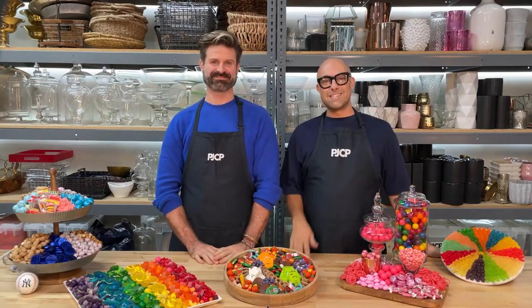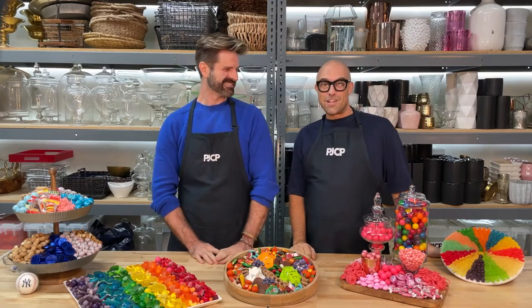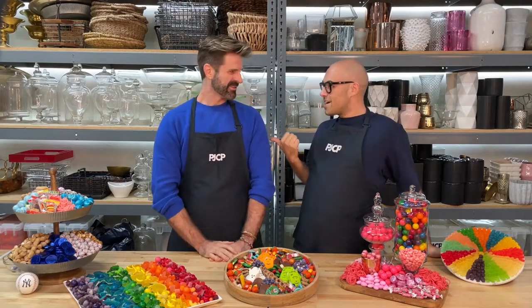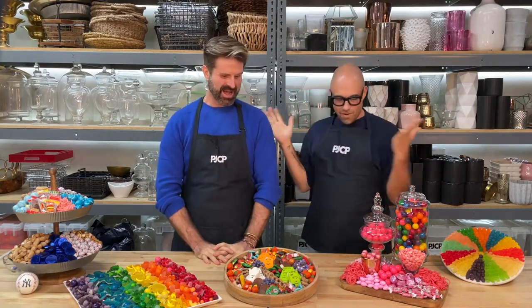Hi everyone, my name is Patrick and I'm the founder of PJCP — this is my studio. Today in the studio we have my creative director, the amazing Nick Sizemore. I love candy, he loves color, and we're going to talk all about candy boards today.